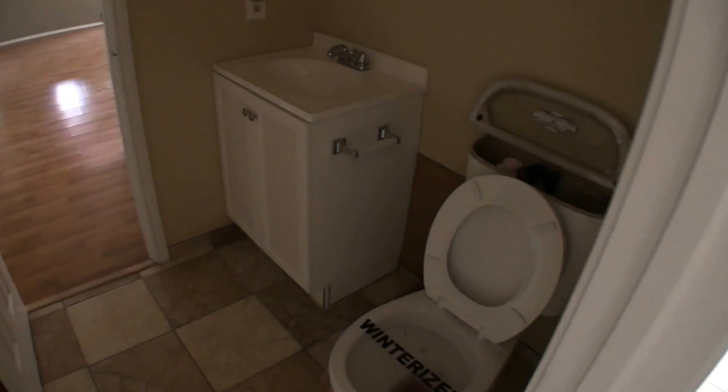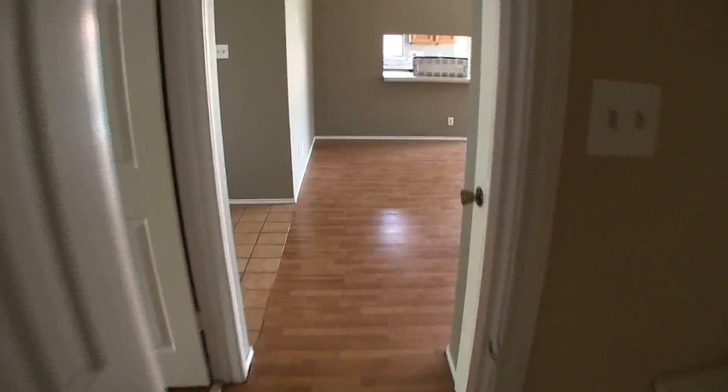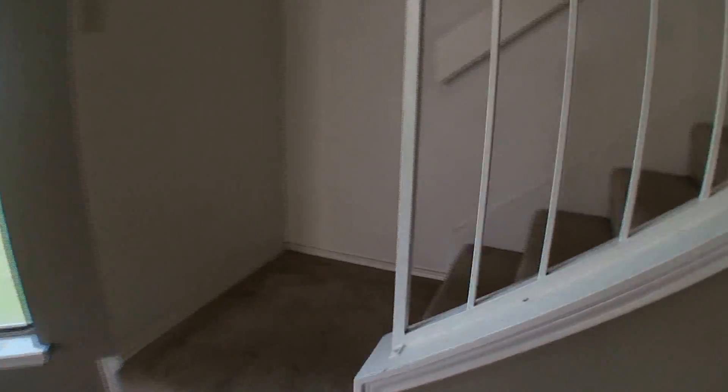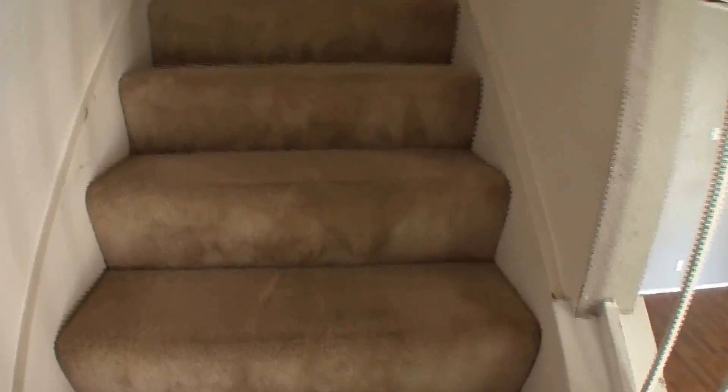If you want to use the commode from the master bedroom, you come through this door and there's a commode and vanity in here. This is set up so guests don't have to go upstairs to use the bathroom — they share the commode and vanity with the master, which sort of avoids having to have a half bath. The other two bedrooms are upstairs. The carpet is a little dirty, so you'll probably want to replace that.